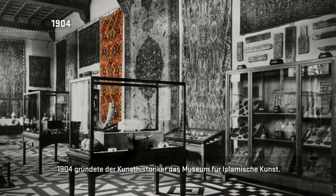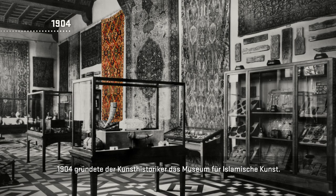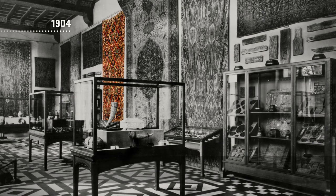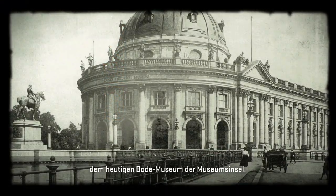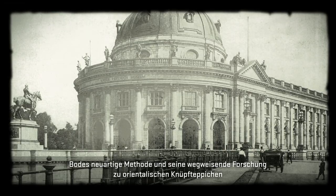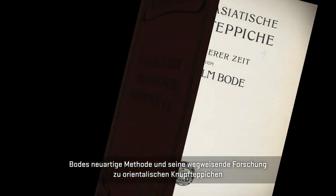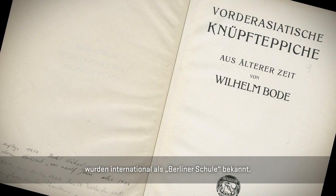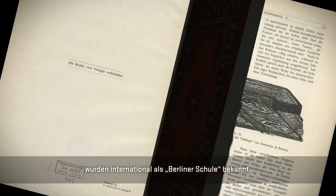In 1904, Bode, the passionate art historian, founded the Museum of Islamic Art. At that time, it was located in the Kaiser Friedrich Museum — today's Bode Museum — on Museum Island. Bode's innovative method and his pioneering research into Oriental knotted carpets became internationally known amongst art historians as the Berlin School.